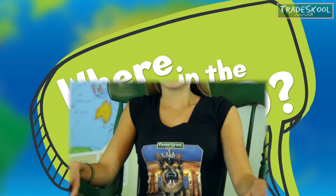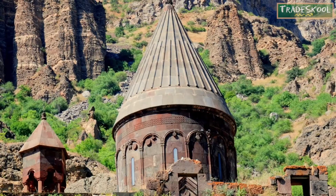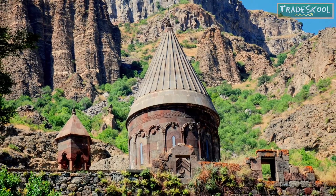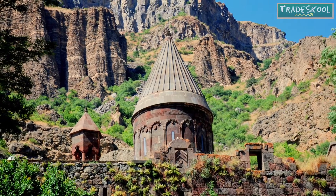Dave is at the incredibly ancient Geghard Monastery in Armenia. This monastery — a building that is occupied by a community of monks — was carved out of a mountain in the year 1215. On site, you will find many buildings, including churches, some tombs, and a large defense wall.